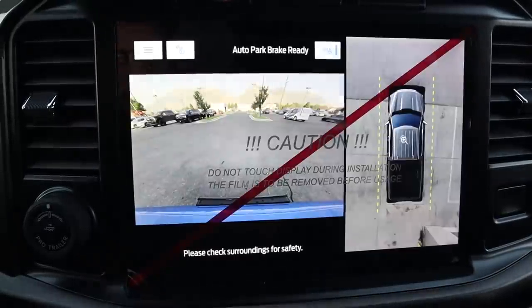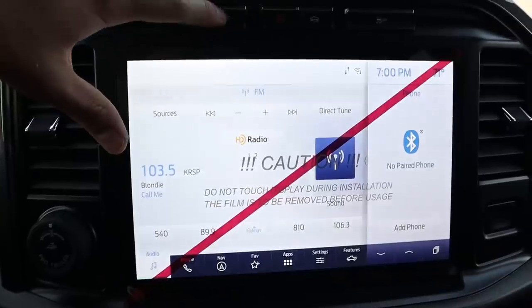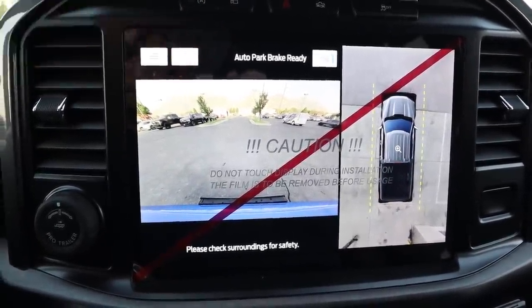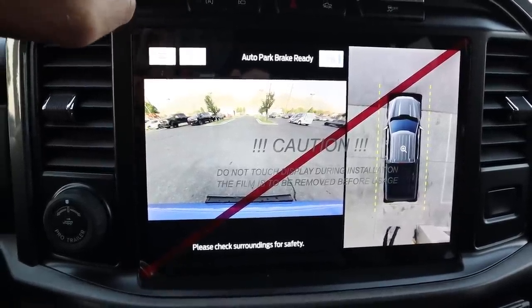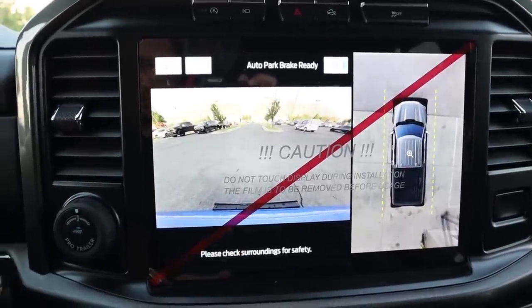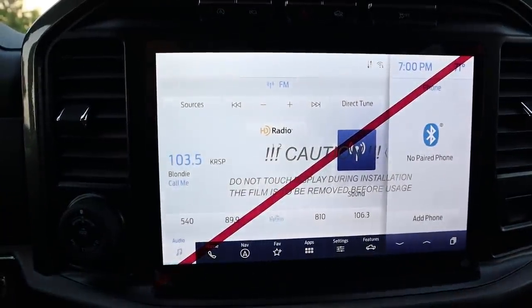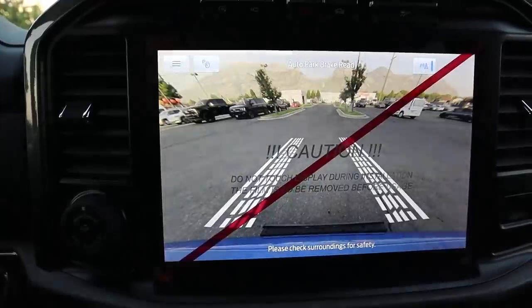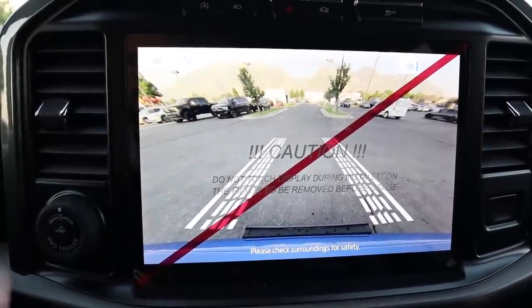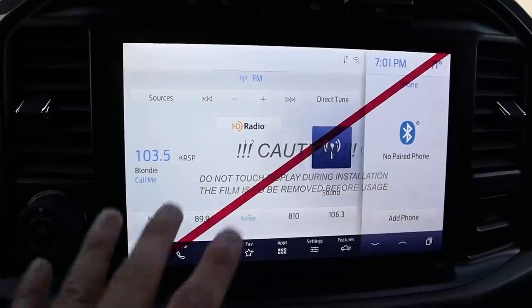Pressing the camera button pops up the camera view. Here's a trick — if you press the camera button to keep it on and then engage four-wheel low, it'll keep the front camera active with trajectory lines out front. This is great for off-roading so you can see exactly where your front wheels are going.